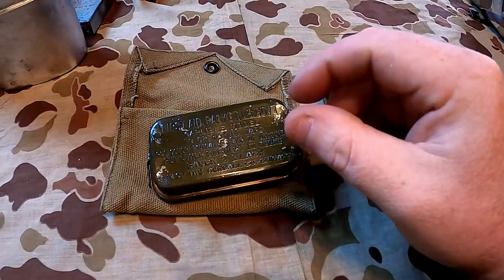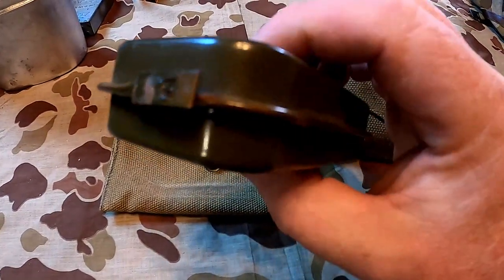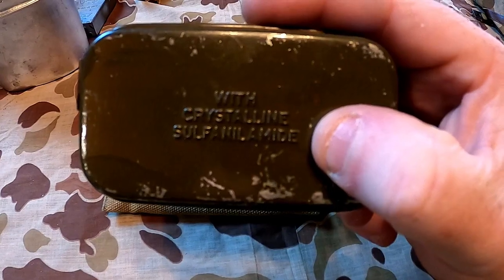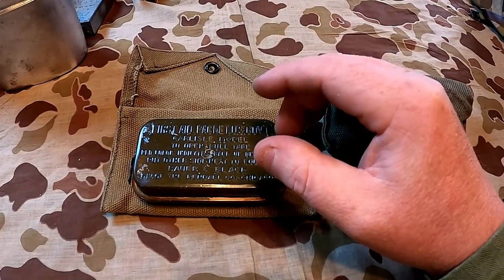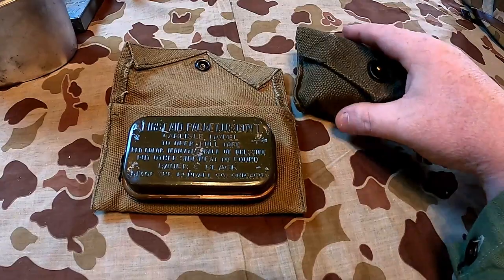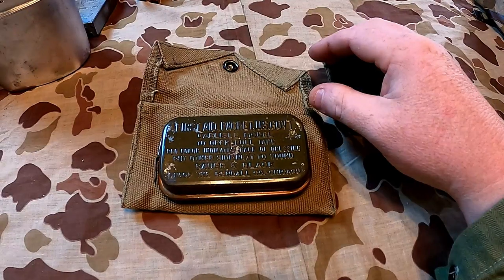I wish we had one of those here, but instead of pulling open on the side like this one does, they had a pull tab on the bottom. The contents are listed on the bottom. Until the early 1940s these Carlisle packets contained two bandages and some safety pins — basically like a baby diaper. I mean, you get shot and you're basically putting on a baby diaper.